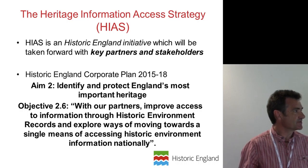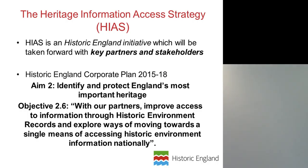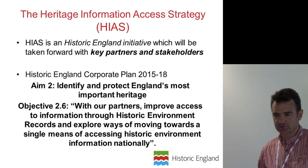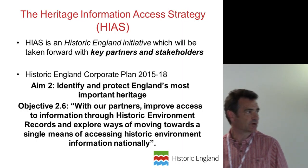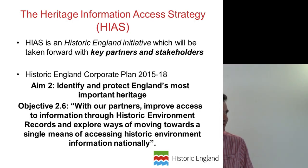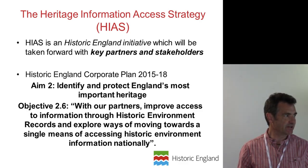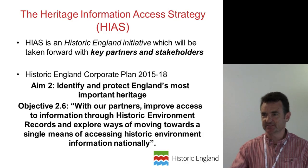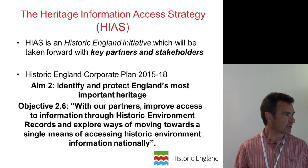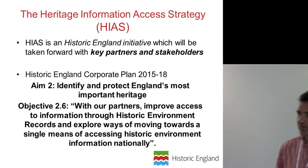What is this information access strategy? It's a Historic England initiative which we're leading and taking forward, particularly with key partners and stakeholders in the sector in England and to a degree across the UK — with partners in Scotland and Wales and other UK agencies related through Oasis and Herald. It's part now of our Historic England corporate plan for 2015–18, so we're looking at a three-year timescale for this work, which is an interesting contrast with the Scottish strategy being more longer term. The objective in the corporate plan is that with our partners we will improve access to information through historic environment records and explore ways of moving forward towards a single means of accessing historic environment information nationally.